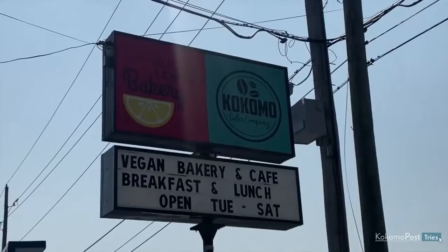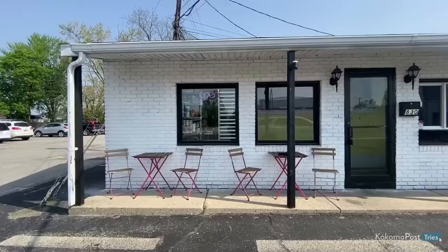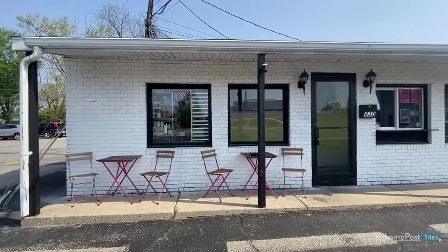Heidi, are you ready for this? It looks amazing. I've never had something like this before. Lucky Lemon is a hidden gem in Kokomo, so I'm excited to try it. I am too.